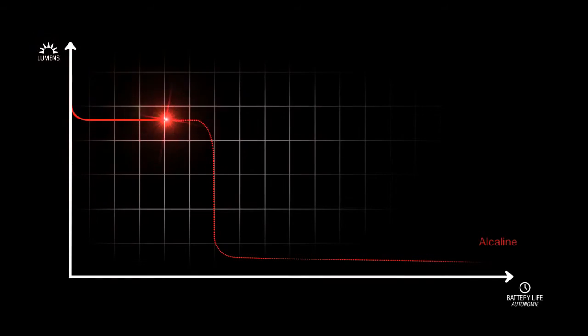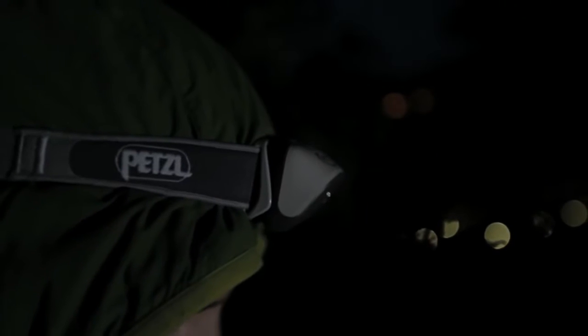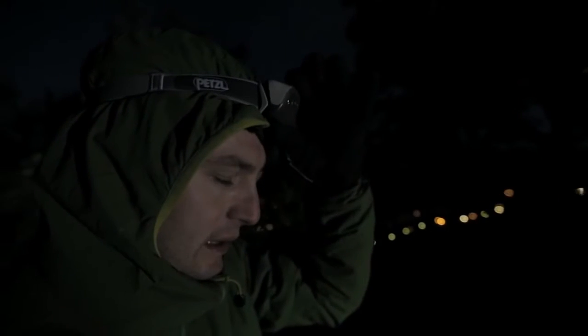By using rechargeable or lithium AAA batteries, you can double burn times. Finally, these lamps feature a comfortable headband and an ergonomic push-button for easy use, even when wearing gloves.